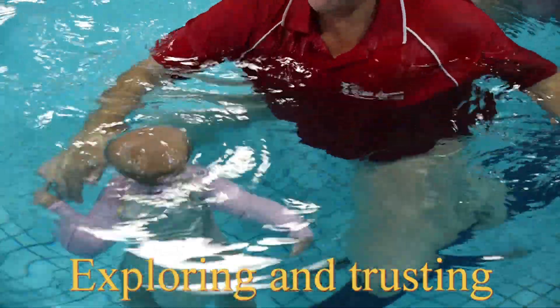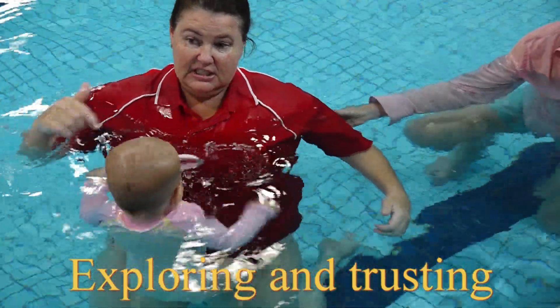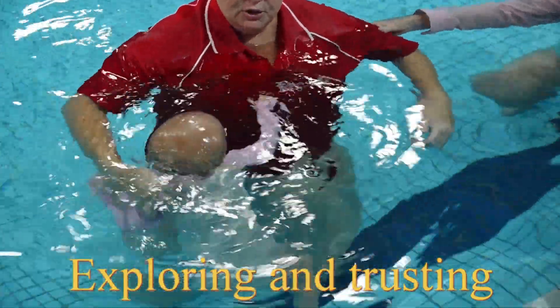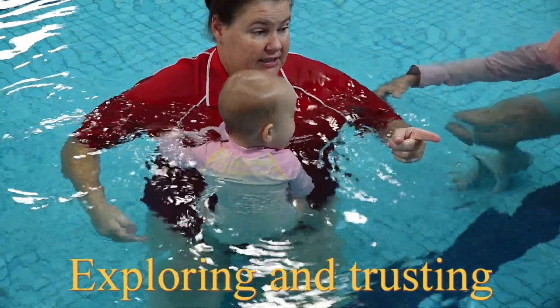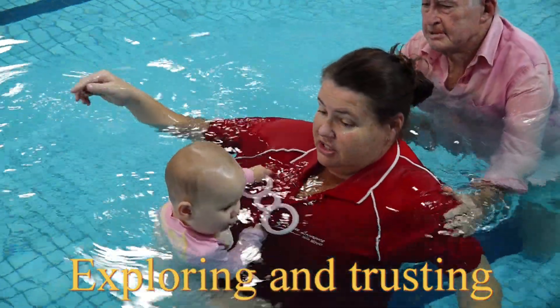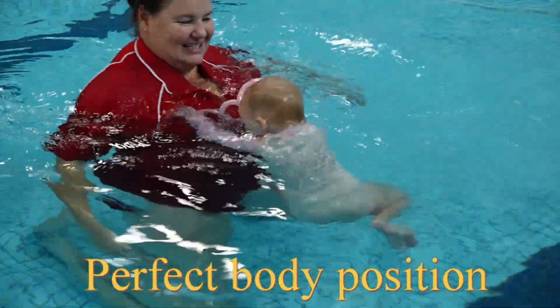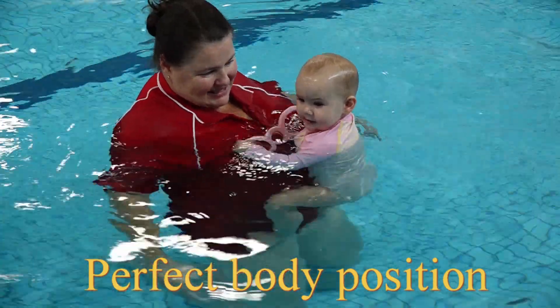Parents or guardians, when doing assisted swims, must remember to hold the child very, very softly as they feel the water floating them up. This will give the baby the opportunity to start little voluntary arm and leg movements — the start of the propulsive process.